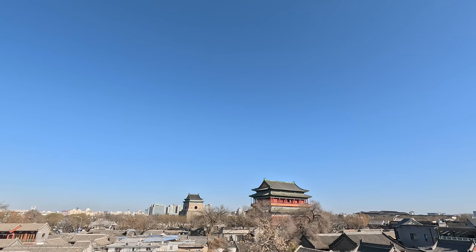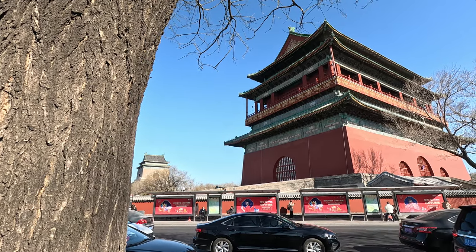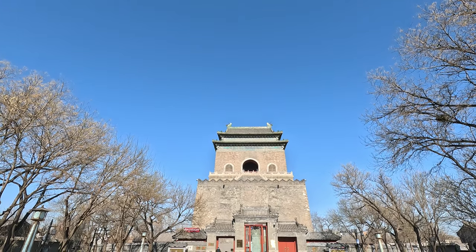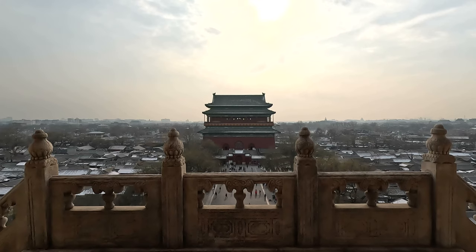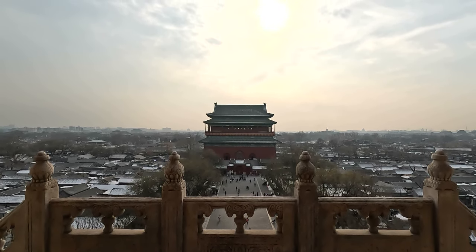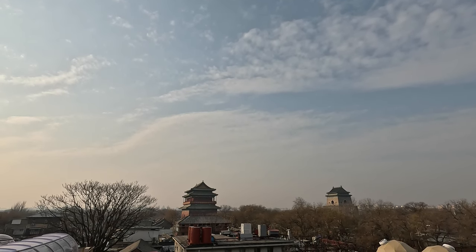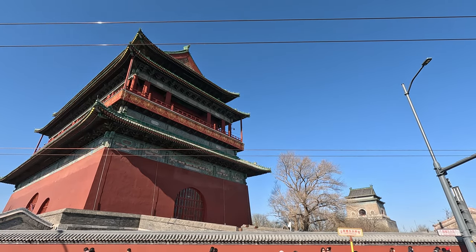In the center of Beijing, the capital city of China, there stand two ancient towers, both hundreds of years old: a bell tower and a drum tower. For more than 600 years, residents in Beijing have used the bell and drums inside to tell time. Although dynasties have changed over the centuries, these two buildings remain the same as before. This is the story of these two landmarks.